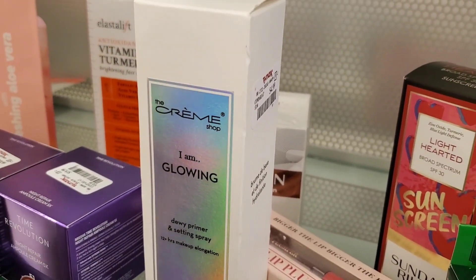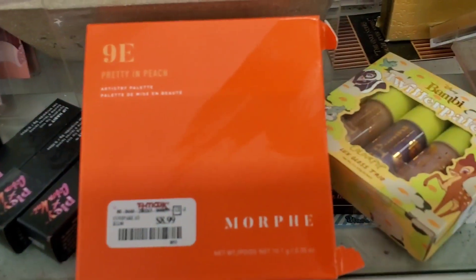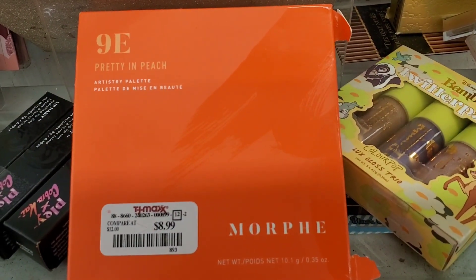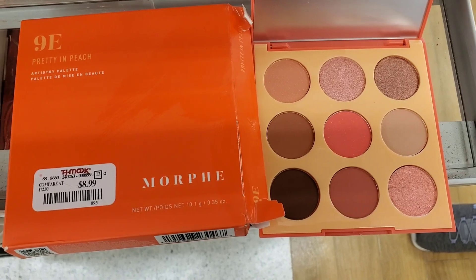They also had this 9E Pretty in Peach Morphe eyeshadow palette for $9, and here is how it looks on the inside — I think it's really pretty.